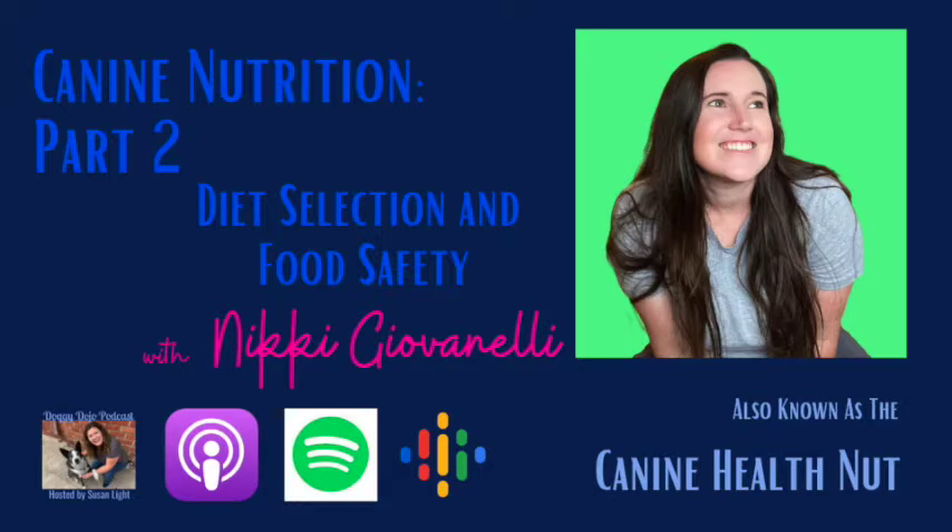We're taking a short break. Remember, you can find Nikki's blog at thecaninehealthnut.com and she's caninehealthnut on Instagram, Facebook, Pinterest, and Twitter. I encourage you to find her on one of these platforms and avail yourself to all her knowledge. She offers one-on-one consultations and she's done a ton of this legwork for you already. We'll be right back.